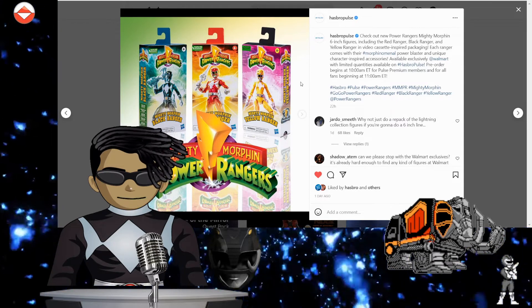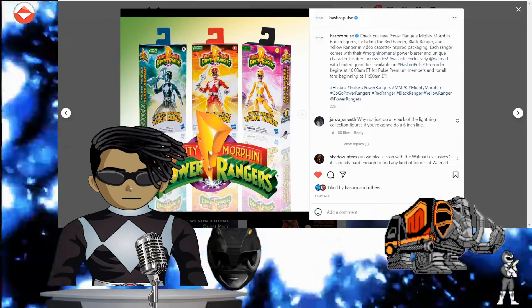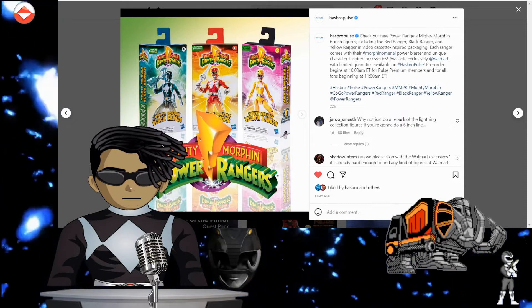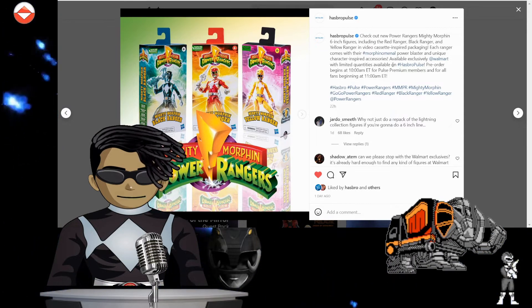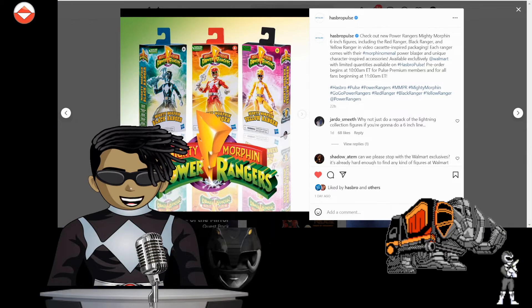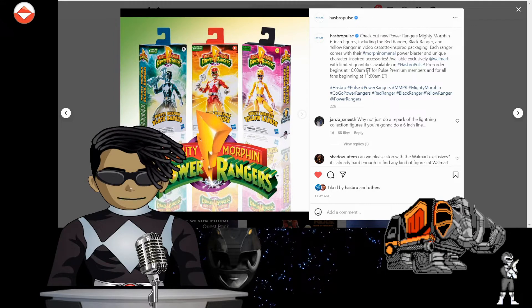This just dropped not too long ago — about a day ago. I want to talk about it quickly. This Hasbro Pulse Mighty Morphin Power Rangers six-inch figures — Red Ranger, Black Ranger, and a ranger in video cassette inspired packaging. Each ranger comes with their power blaster and unique character-inspired accessories, available exclusively at Walmart with limited quantities available.